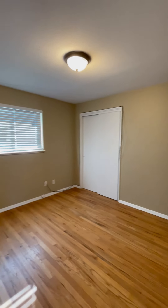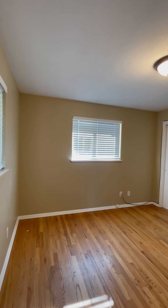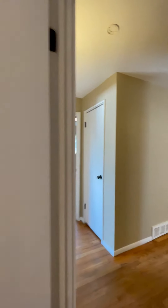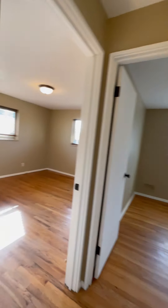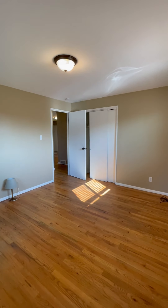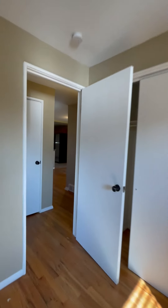The first bedroom is medium-sized out of the three, but you could easily fit a king-size bed, dresser, and nightstand. Standard-sized closets are in all the bedrooms. The master bedroom is the largest of the three, with a lovely view of the backyard. The third bedroom is the smallest and has a square shape.